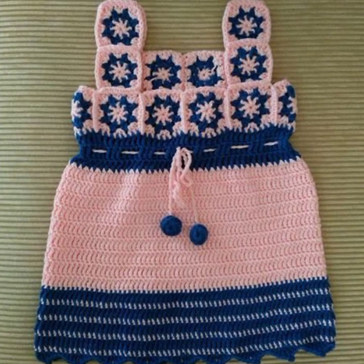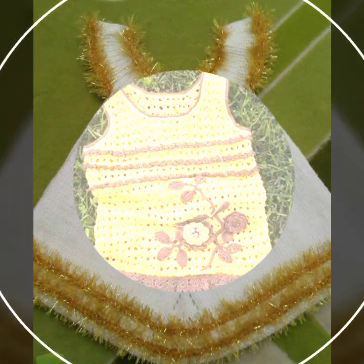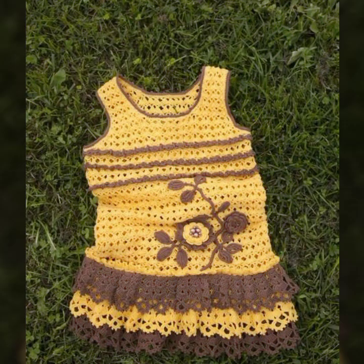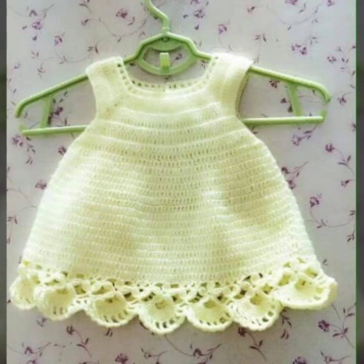If you want to buy these very beautiful baby crochet frogs, I will tell you some website names: AliExpress, ebword.com, Etsy, and Amazon. These are highly running platforms where you can find beautiful knitted patterns and easy patterns for your sweet babies.